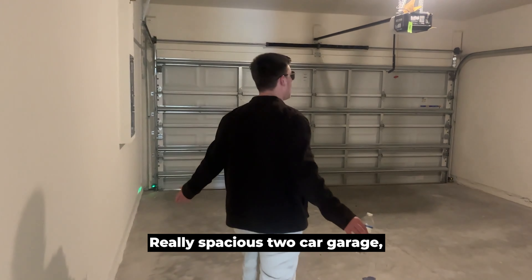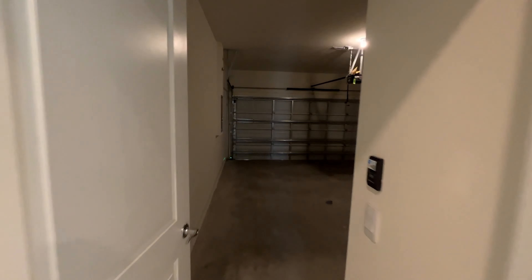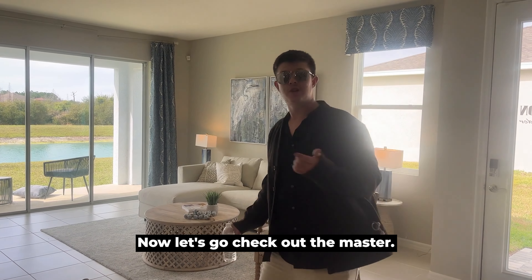Really spacious two-car garage, as you can see. Now let's go check out the master.